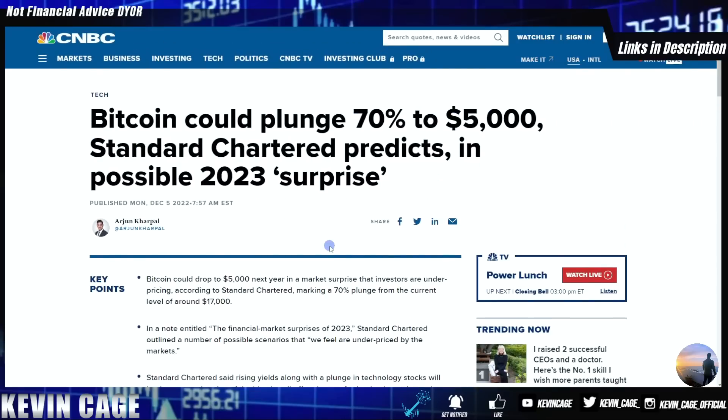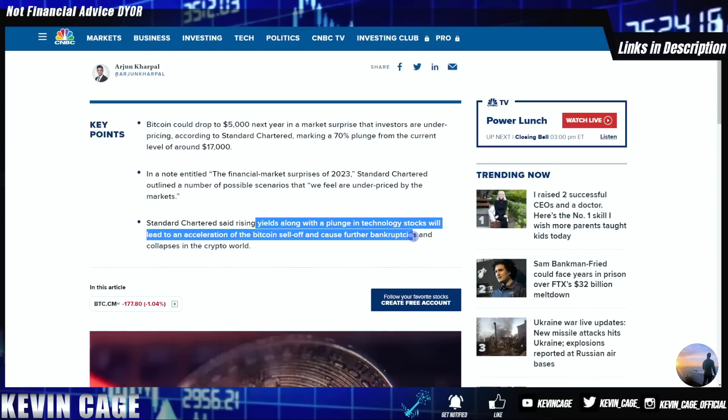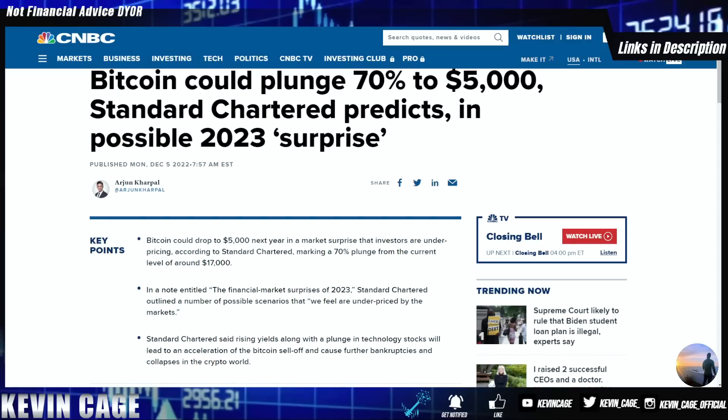Coming back to Standard Chartered's prediction of a $5,000 Bitcoin: they say rising yields along with a plunge in technology stocks will lead to an acceleration of the Bitcoin sell-off and cause further bankruptcies and collapses in the crypto world. We're seeing that right now after the FTX implosion. I'm sick of talking about it at this point — there most likely will be even crazier things happening in the future. This FTX debacle had nothing to do with the underlying technology of cryptocurrency; these are bad actors in the space.